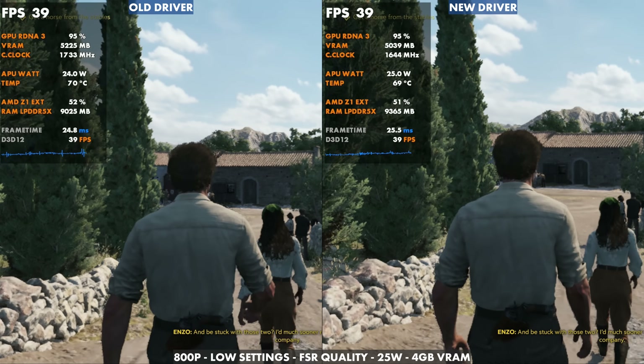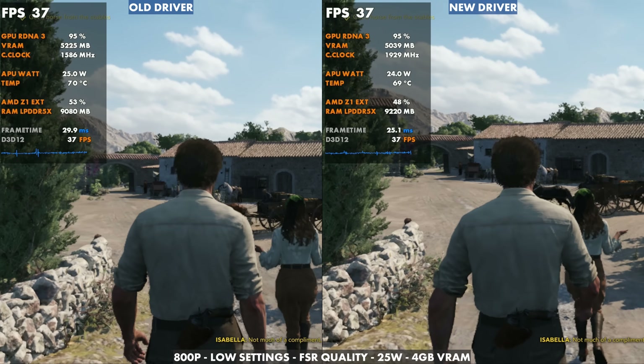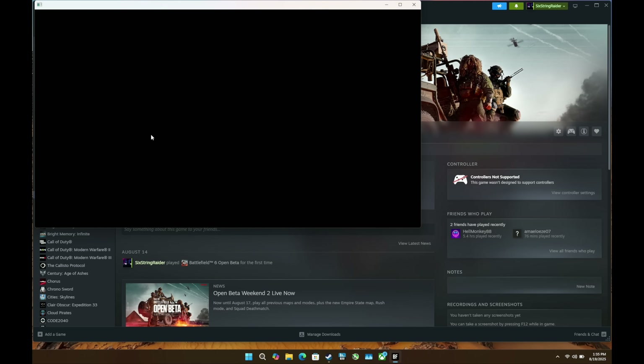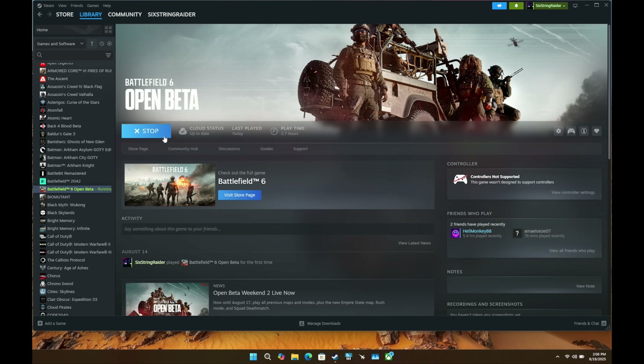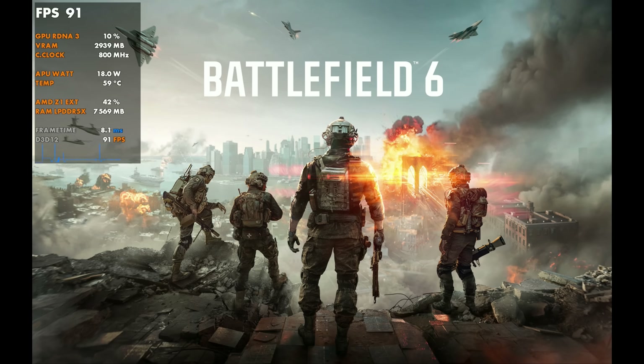Something I did run into in the past couple of weekends was trying to play the Battlefield 6 beta, which I wasn't able to do on the Legion Go — at least not with the drivers I was using. You needed some fairly new ones for that, so you'd always get a prompt that you weren't able to run it. With installing this driver, we're not going to have that problem anymore — it is able to launch into the beta. Hopefully when the game actually launches in October, even if we don't get another update, that game along with others will run and work properly.